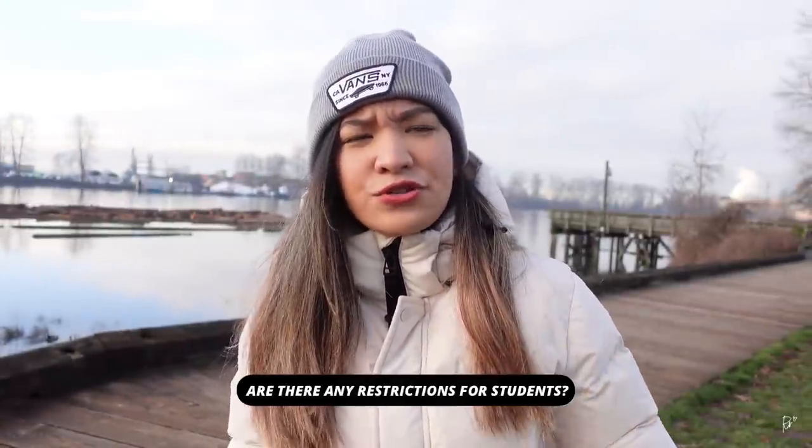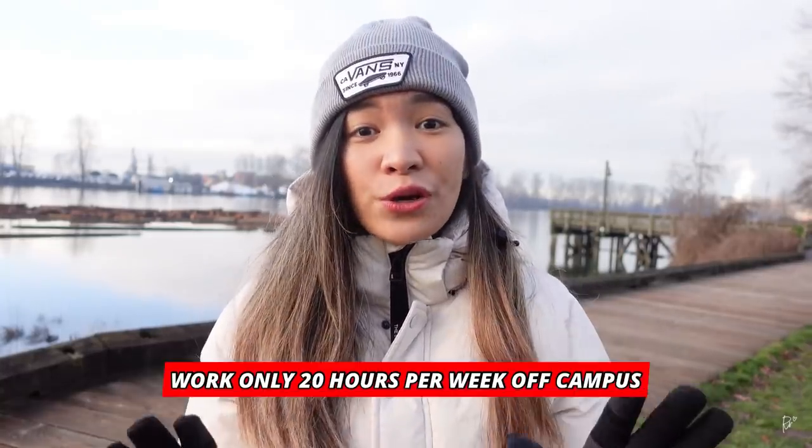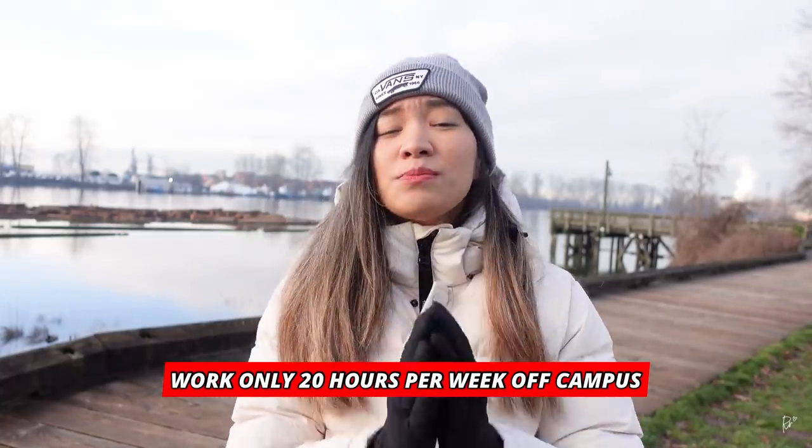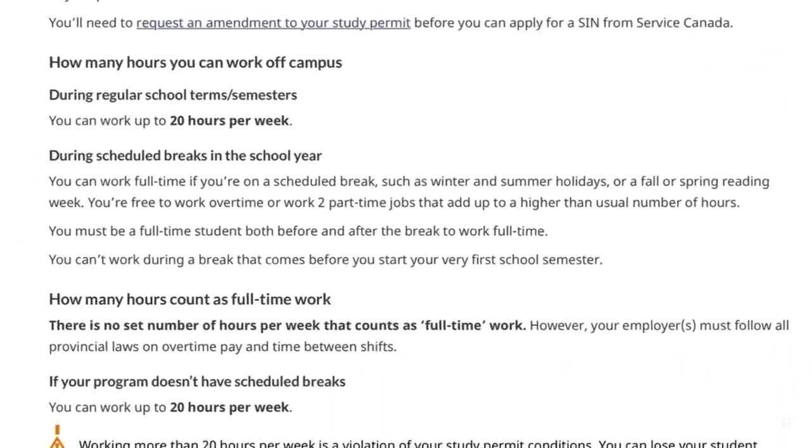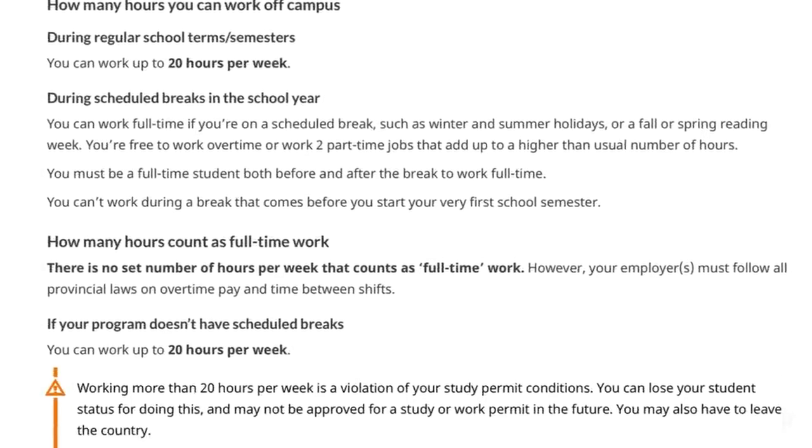Are there any restrictions for students? The main condition to know is this: students are only allowed to work 20 hours per week off campus. Please do not work more than 20 hours per week during academic sessions, because this will jeopardize your status here in Canada and may ruin your chances to apply for PR. There are serious consequences for breaching this rule — one student was deported from Canada for working full-time. Don't try to average it out by working 4 hours one week and 36 hours the next; the 36-hour week itself is a breach.